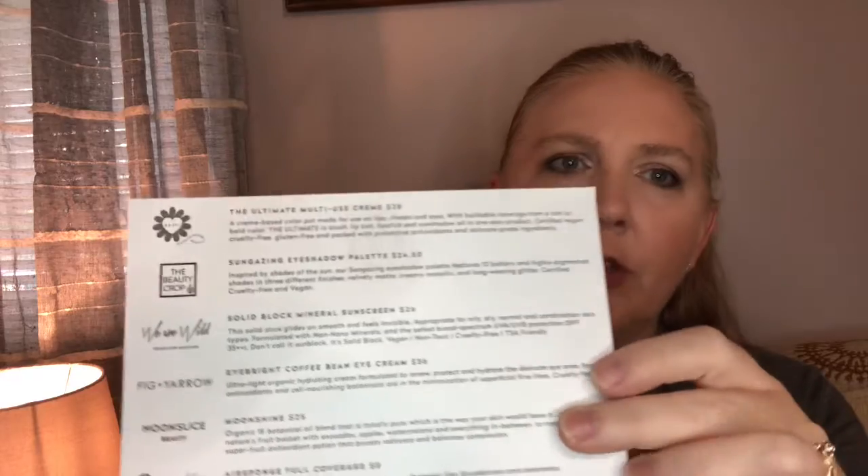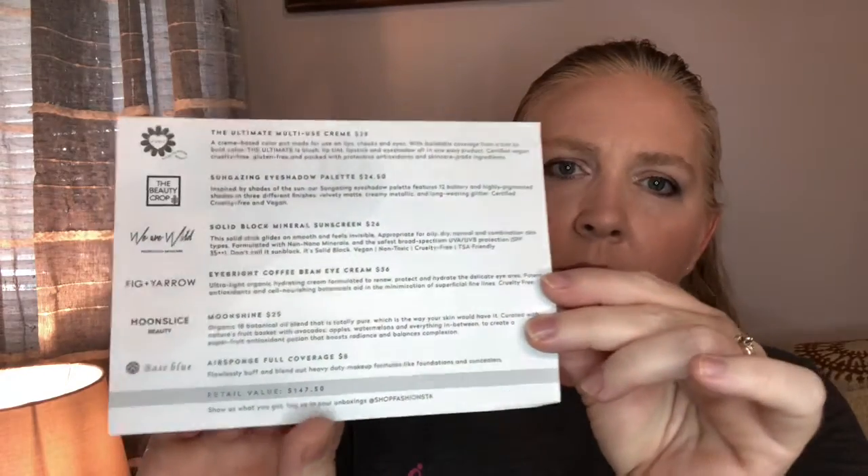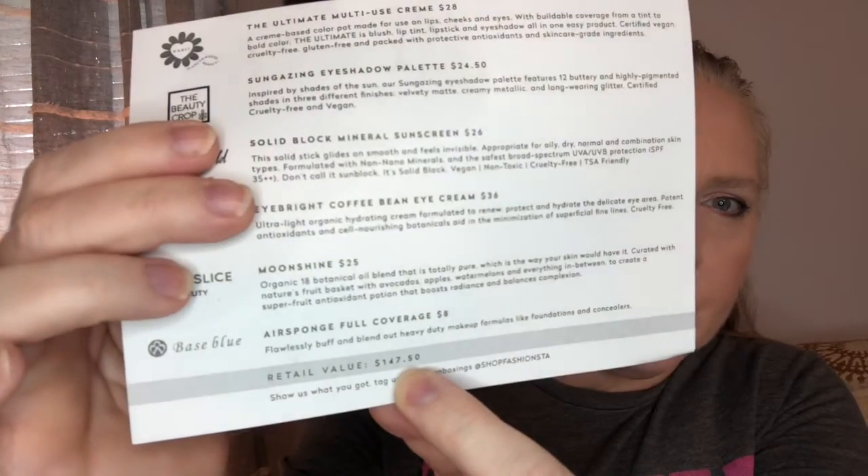They do give you a card with all your stuff. There's not really a theme this month. We got six full-size items, which is very awesome, and they also add up the value — it retails for $147.50.